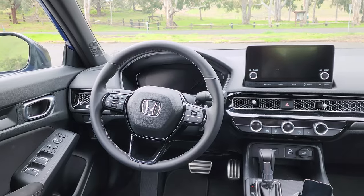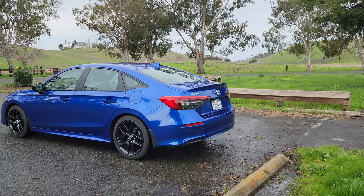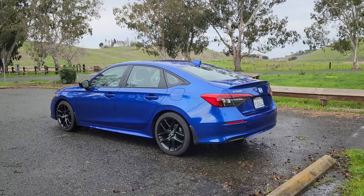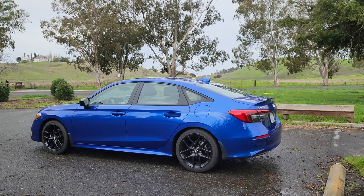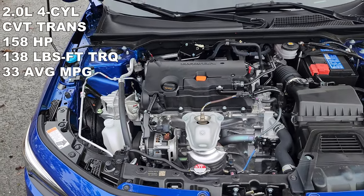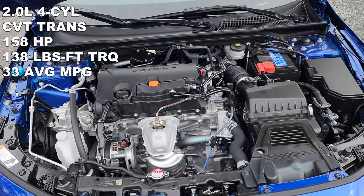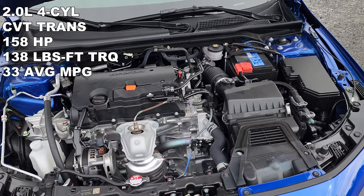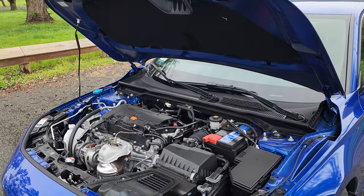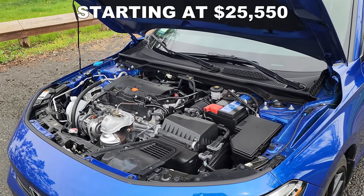This Honda Civic is the Sport trim, which is the second of four trim levels available on the 2024 Honda Civic. The base model is called the LX, then we have this Sport, followed by the EX, and lastly at the very top is the Touring. Under the hood is a two-liter four-cylinder engine that makes 158 horsepower and 138 pound-feet of torque. It's paired with a CVT transmission, rated for 30 miles per gallon in the city, 37 on the highway for an average of 33 miles per gallon. The 2024 Honda Civic Sport starts at $25,550.